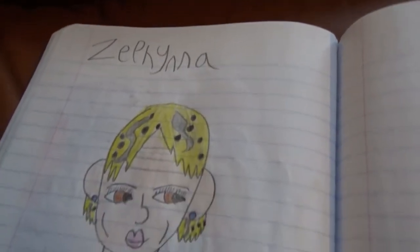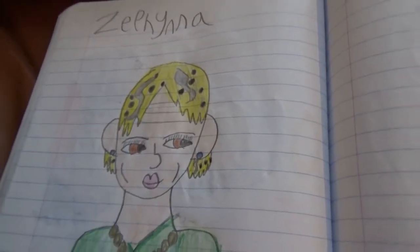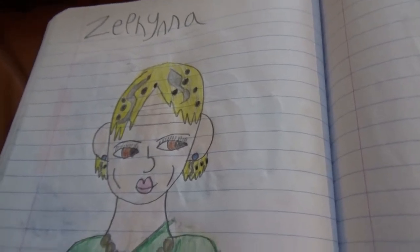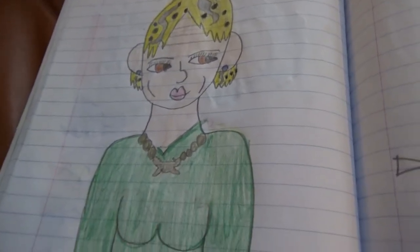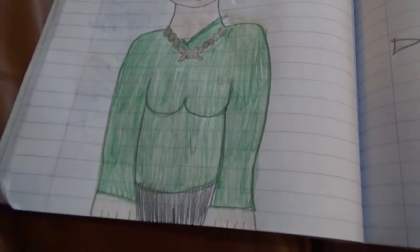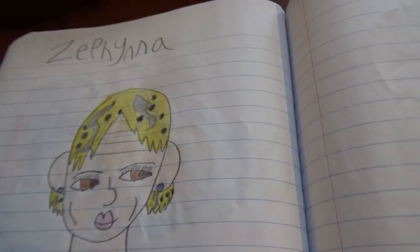Zephina — the old lady who lives in a potion shop that she built underneath a bridge. She's very helpful throughout my story Legend of the Wolf Girl, but nobody knows where she came from.